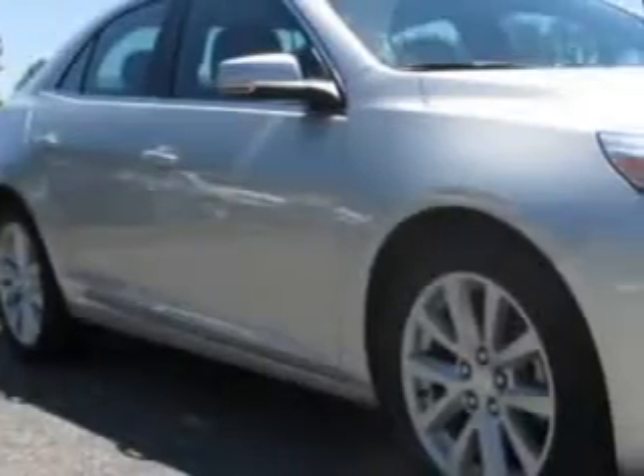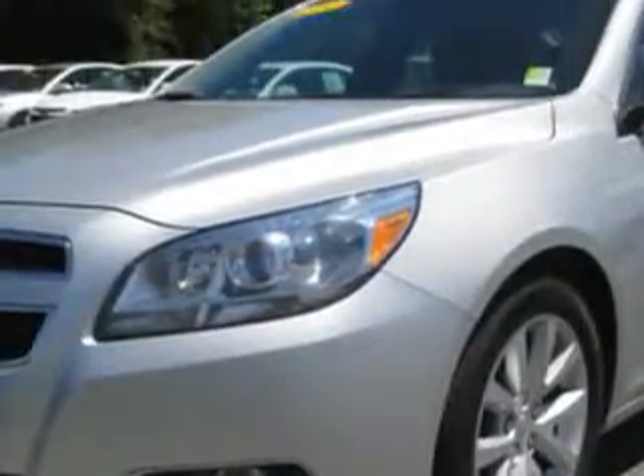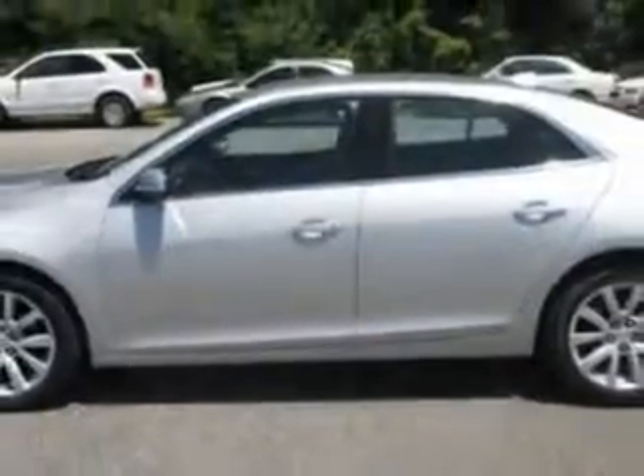Check out the silver 2013 Chevrolet Malibu, equipped with a four-cylinder engine and an automatic transmission. Enjoy an exceptional 34 miles to the gallon on this great car with features like: